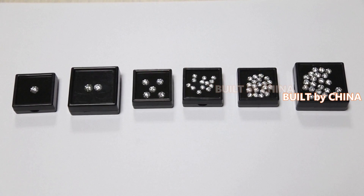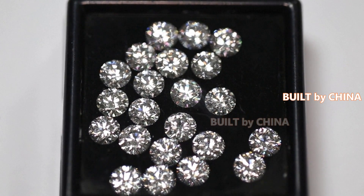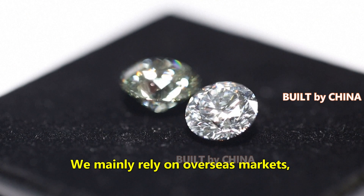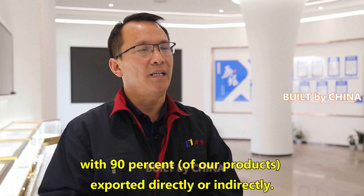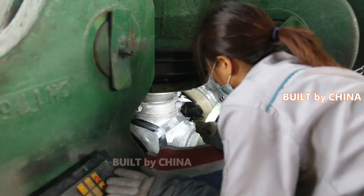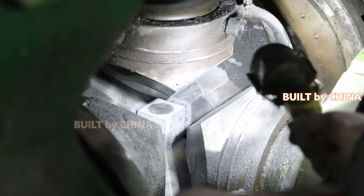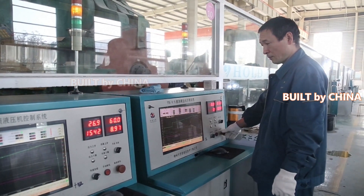Lab-grown diamonds are also gaining popularity amongst young people as an environmentally ethical alternative to those extracted from the earth. Hanan Li Liang Diamond produces and sells lab diamond products from their shop in Zhechen County in central China's Hanan Province. The firm makes more than 500,000 carats of rough diamonds annually. A big portion of the diamonds are used for rings, necklaces and earrings.